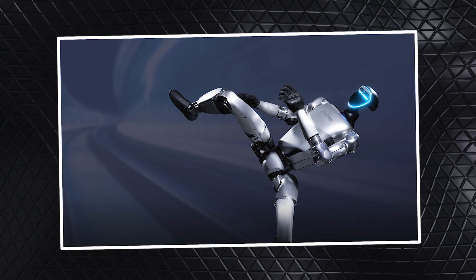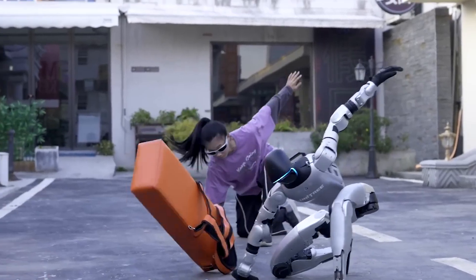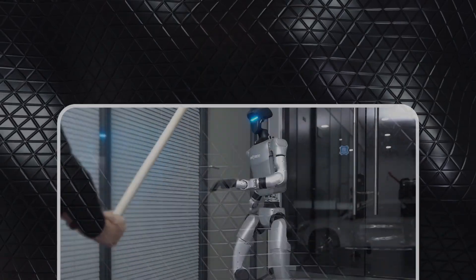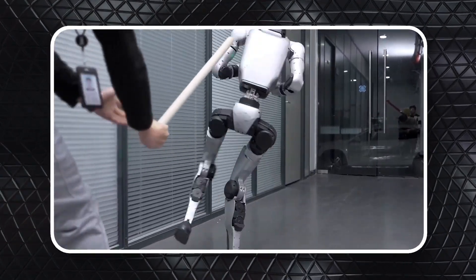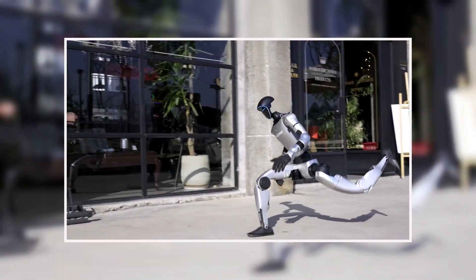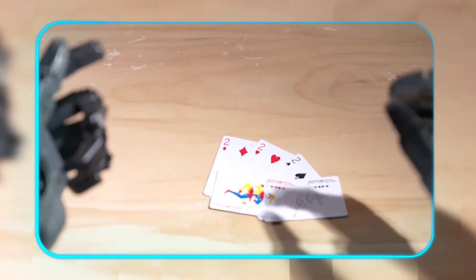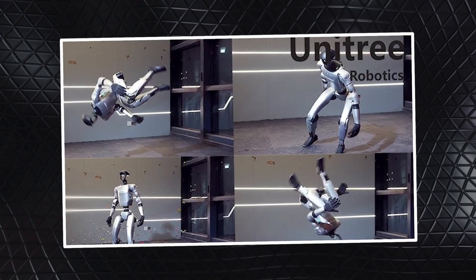Unitree's March 21 demo shows the G1 performing what martial artists call a kip-up — that smooth transition from lying flat to standing in one explosive motion. What makes this impressive is seeing the robot's entire body coordinate perfectly: legs coiling like springs, torso engaging at just the right moment to generate the rotation needed to land squarely on its feet. There are no editing tricks here — you're watching the raw physics of a machine that understands how to manipulate its own mass.